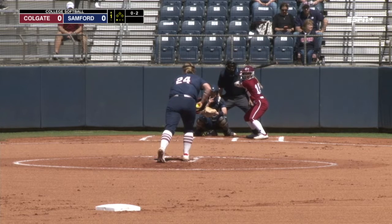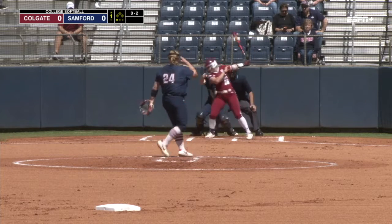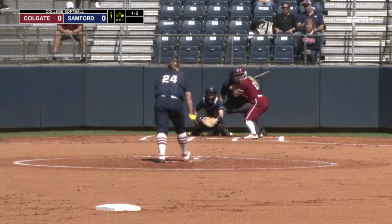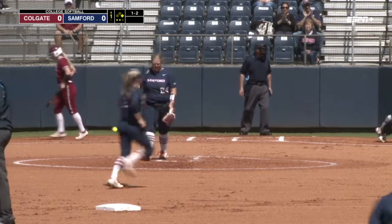And go even higher, see if she'll chase it up even higher for strike three. Swinging strikeout will end the top of the first inning.